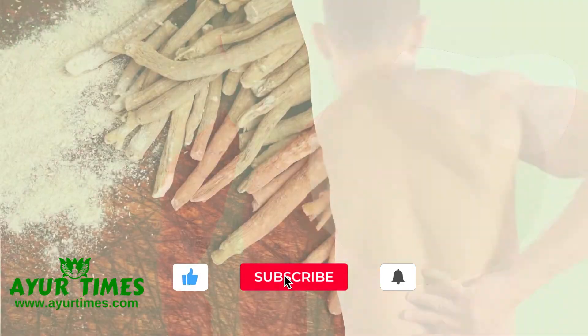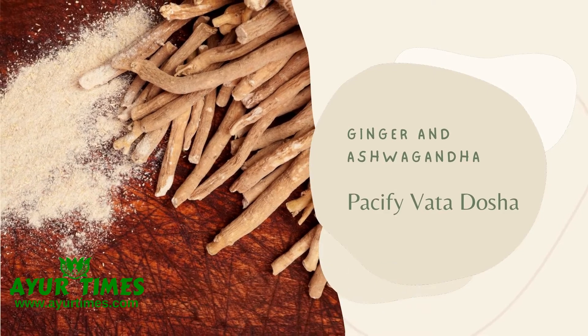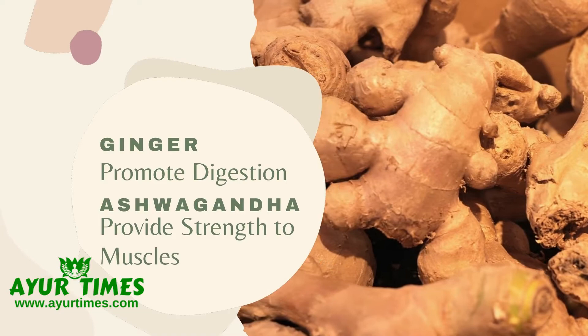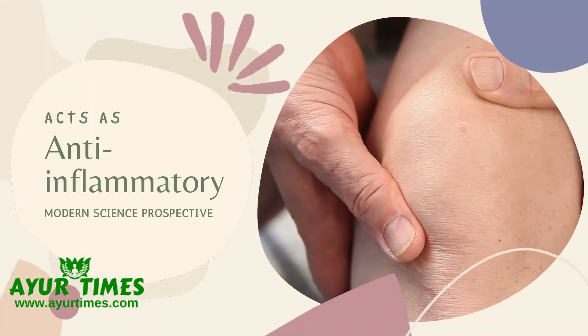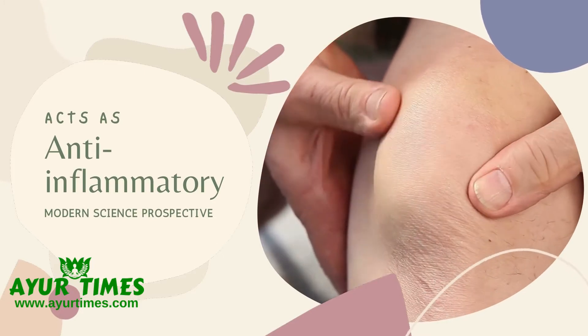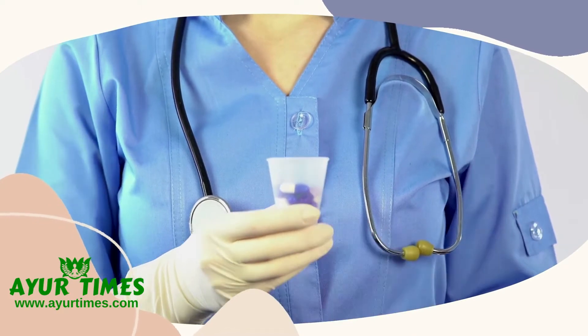According to Ayurveda, ginger and ashwagandha both pacify vata dosha. Ginger also promotes digestion, and ashwagandha provides strength to muscles. From a modern science perspective, both herbs act as anti-inflammatory and analgesic agents.